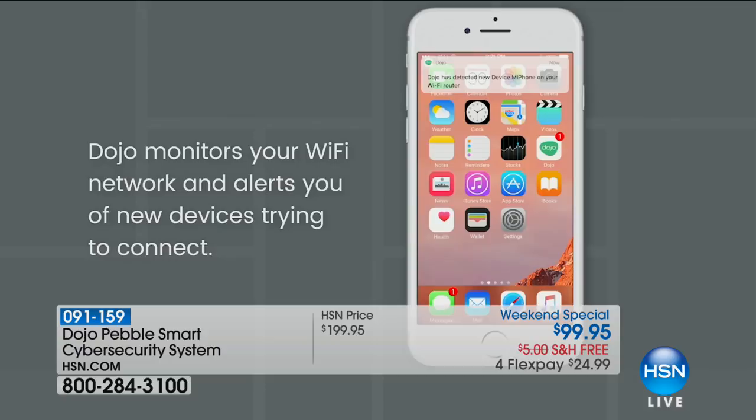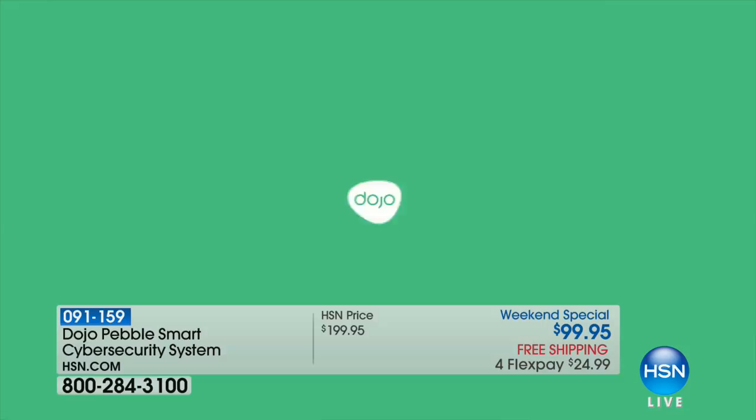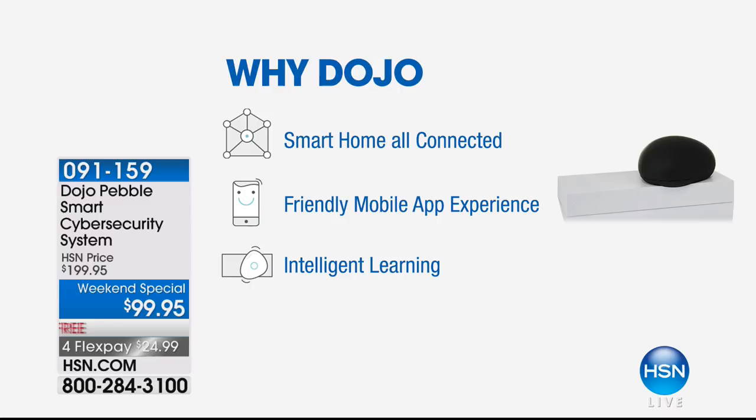But what about protecting everything else in your house — every single thing in your house that connects to your Wi-Fi — what about protecting those things from hackers? That's why you get Dojo. That's what Dojo does. It offers a blanket of protection, a bubble of protection for every single device in your house.